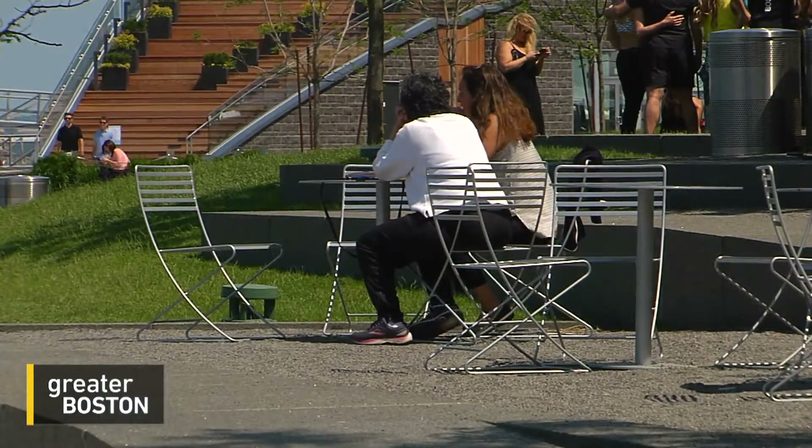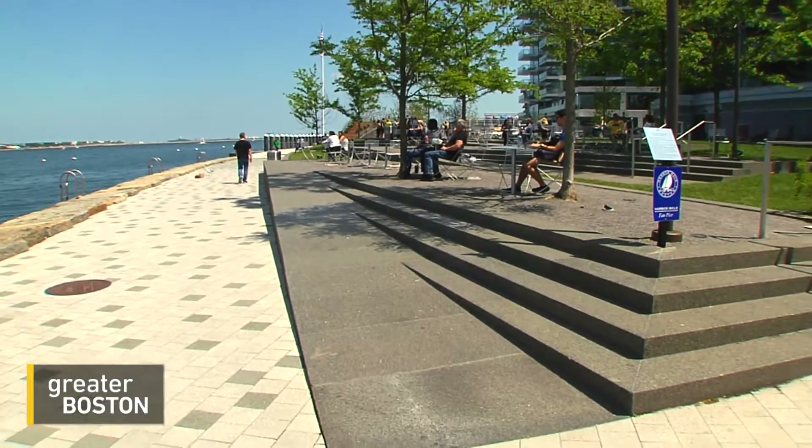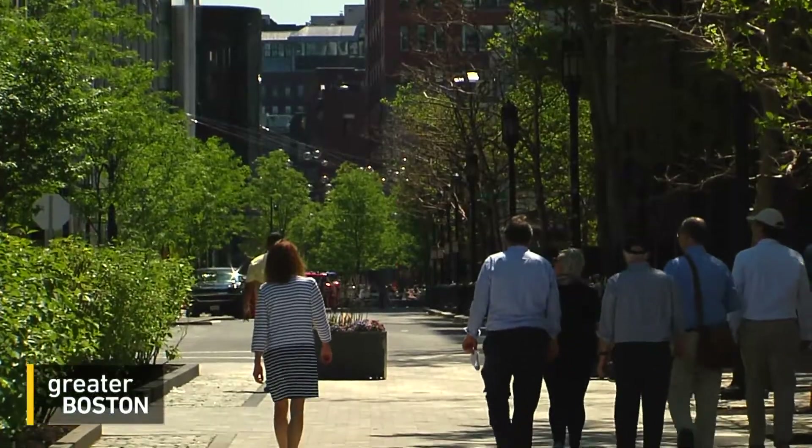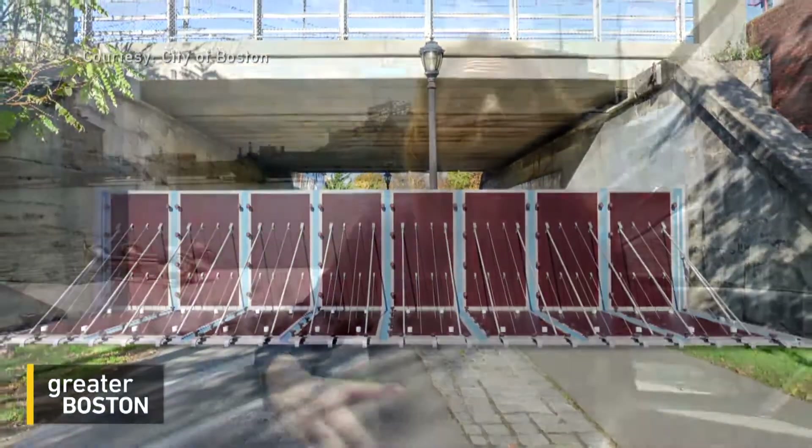Waterfront parks like this one, says Kirshen, built on a slope that sends swells back into the ocean. Low-lying streets, he says, can be protected with retractable fences. The cost of protecting Boston's coastline from the land — with new parks, walls, and open space over the next couple of decades — could cost between $1 and $2 billion.